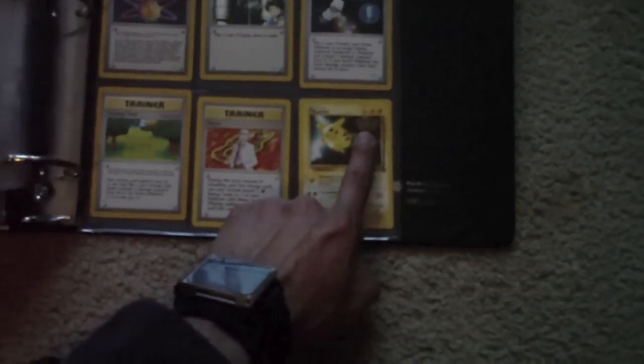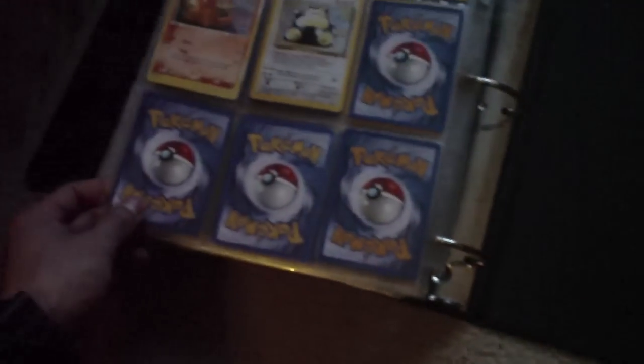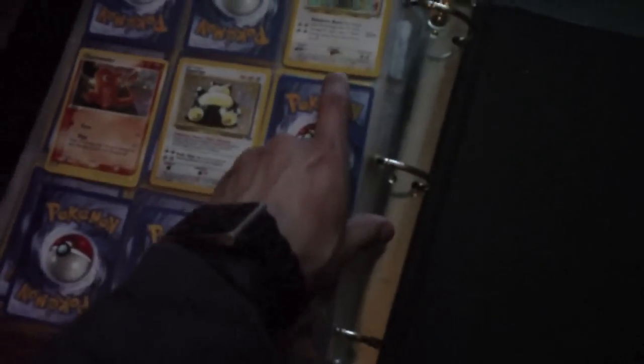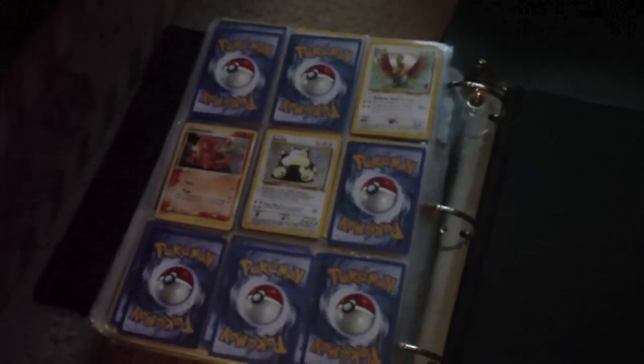A Pokemon First Movie Pikachu promo card, a Holographic Blaine, another Holographic Snorlax, a Holographic Charmander, and a Ho-Oh card.